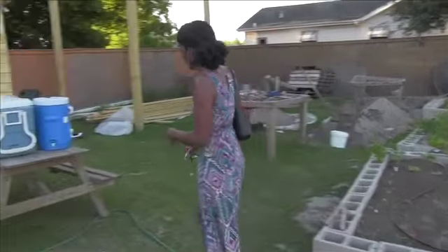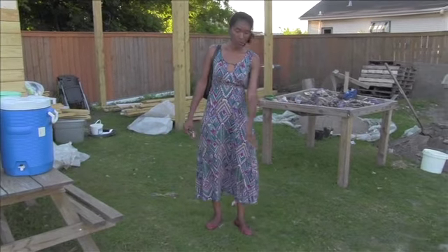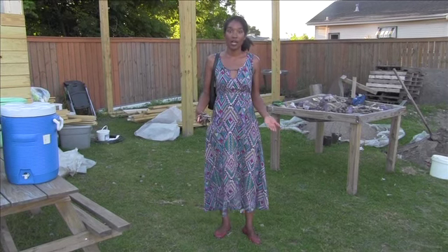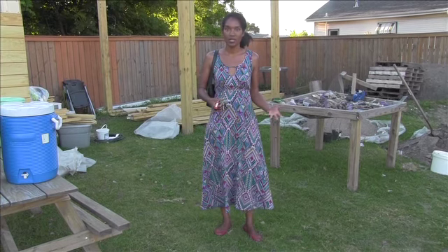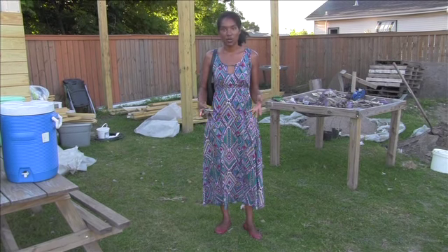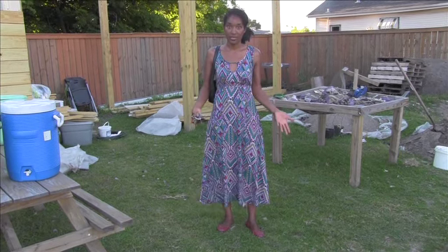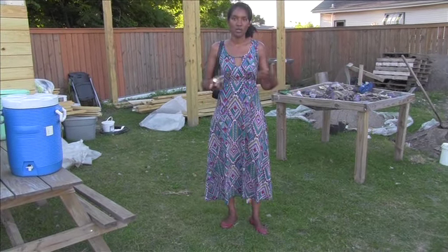Right here where I'm standing, this is going to be our outdoor kitchen space. This area is going to be covered with pavers; we're going to put a barbecue pit and a fire pit here. It'll basically increase our capacity to do more community food events — people coming together to eat and cook together. I'd like to have food demonstrations and food preparation demonstrations here, and just have different organizations and individuals be able to use the garden for their own events, and really have a space in the community where they can enjoy and come together.